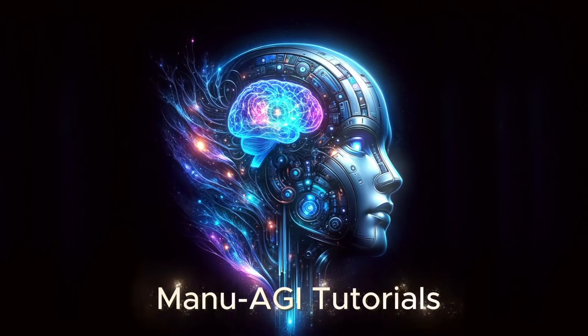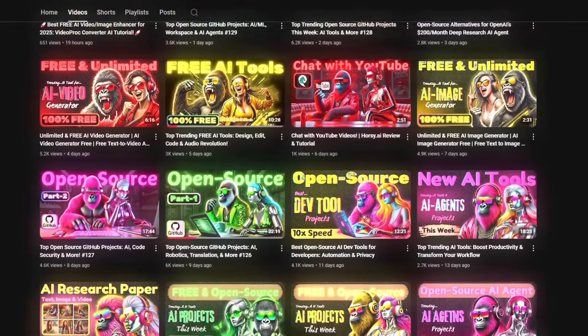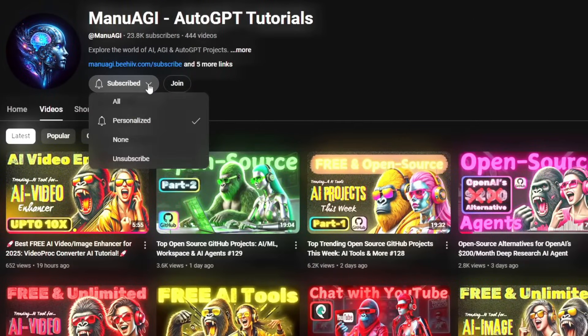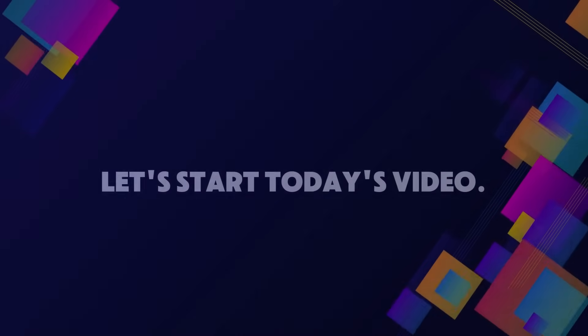Welcome back to Manu AGI Tutorials. Here we explore the exciting world of AI and the latest AI tools for you, so don't forget to hit that subscribe button and the notification bell so you don't miss out on the latest AI insights. So let's start today's video.